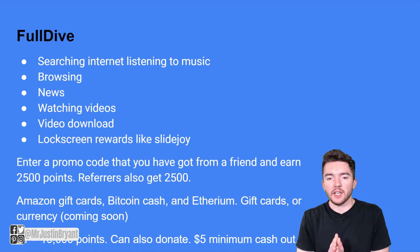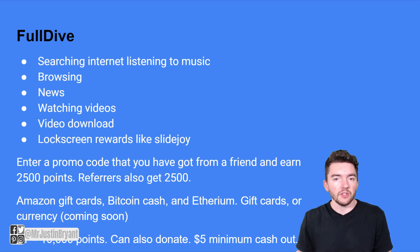Some of the main details for Full Dive: they allow you to get paid to search the internet, listen to music, look at news, watch videos, and even download videos to watch offline. They also have a lock screen rewards program similar to SlideJoy, where ads on your lock screen earn you money. You can enter a promo code and earn 2,500 points, and referrals also earn you 2,500 points. You can cash out via Amazon gift cards, Bitcoin, or Ethereum. One dollar equals 10,000 points, and you only need to earn $5 before you can start withdrawing or donating.